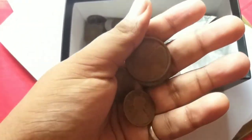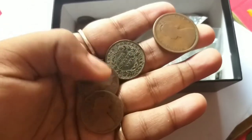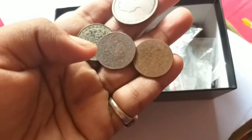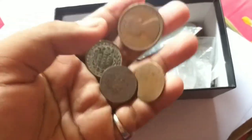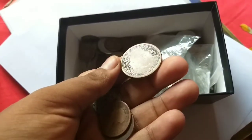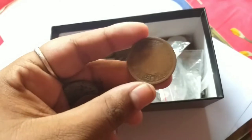This is the half Anna Queen Victoria. This is the one quarter Anna, and these are also the one quarter Anna from the Victorian era - 1889, 1890, 1890, 1835. And this one is in the worst shape so you can't see the year, but probably from 1862 it may be.